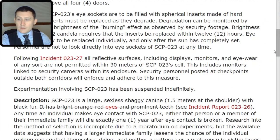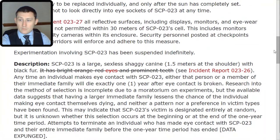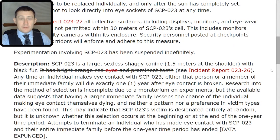Any time an individual makes eye contact with SCP-023, either that person or a member of their immediate family will die exactly one year after eye contact is broken. Research into the method of selection is incomplete due to a moratorium on experiments, but available data suggests that having a larger immediate family lessens the chance of the individual who made eye contact dying. Neither a pattern nor a preference in victim types has been found. This may indicate that SCP-023's victim is designated entirely at random, though it is unknown whether this selection occurs at the beginning or at the end of the one-year time period.